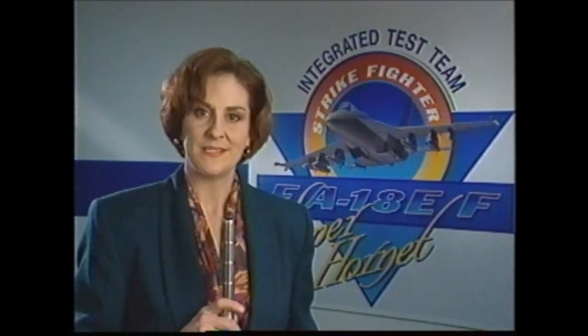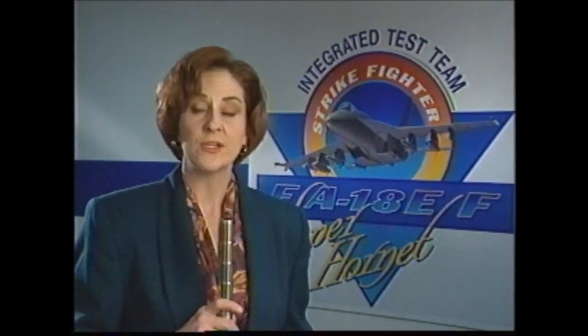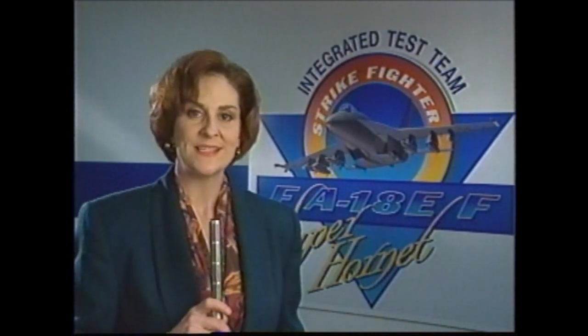The Hornet team and the Navy are taking a new approach to the E/F test program — an integrated test team, with the Navy and the contractors working together to one master plan. In the past, the contractor and the Navy would conduct their testing separately, which led to duplicated effort, high cost, and a sometimes adversarial relationship.